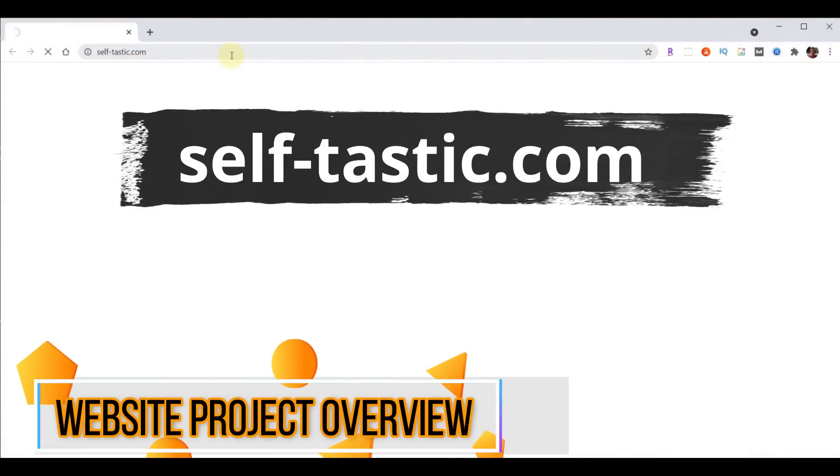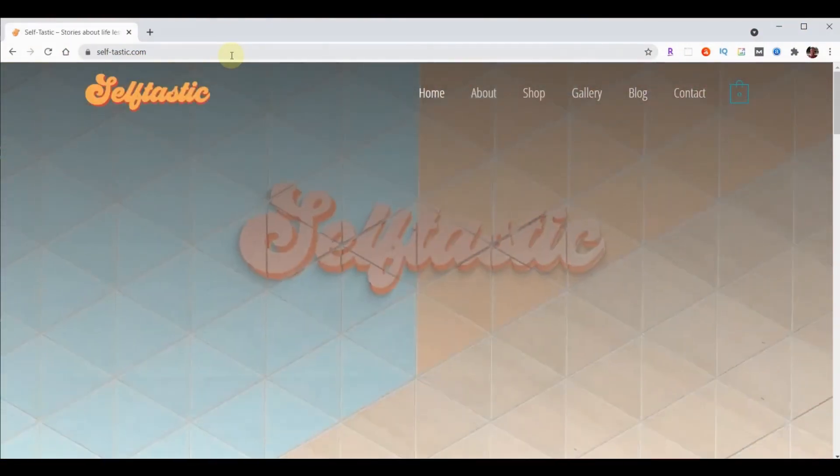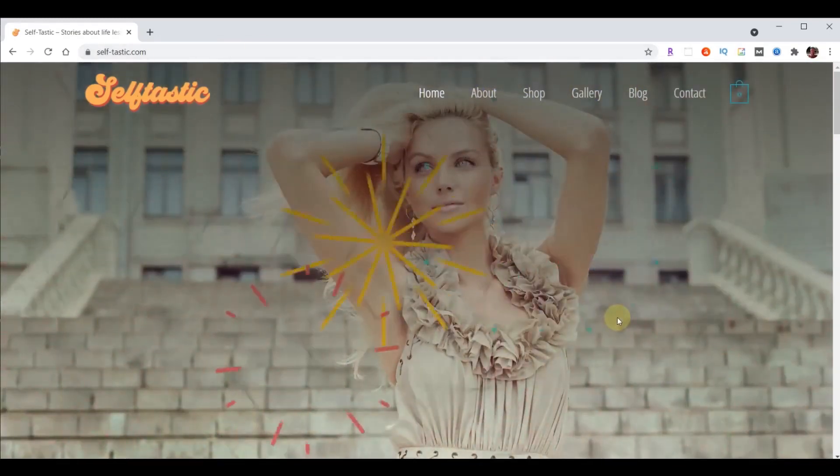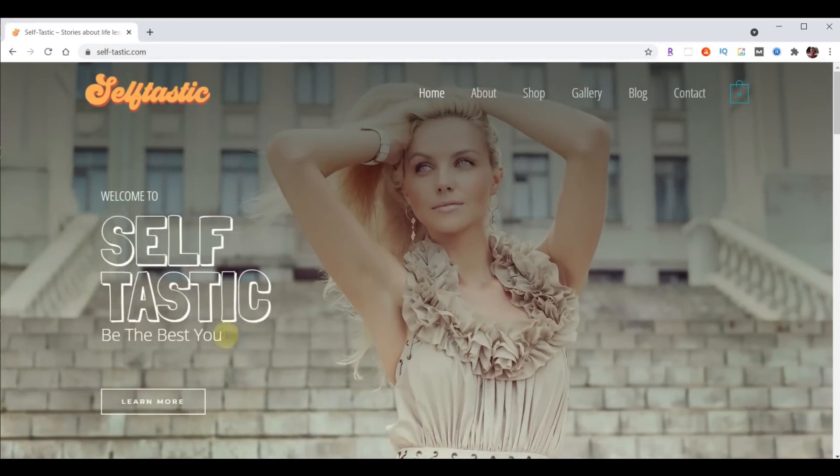Today we're going to build Bethany's new website, which is self-tastic.com. We'll learn how to do an intro like you see right here and learn how to add it to our website. Notice how this text flies into place at just the right moment once the homepage is revealed. Don't get intimidated — I know this looks really fancy and professional, but you're going to be able to do all this. You're not just a passive participant; you'll actually learn behind the scenes how to do all this.